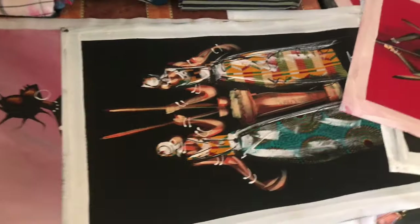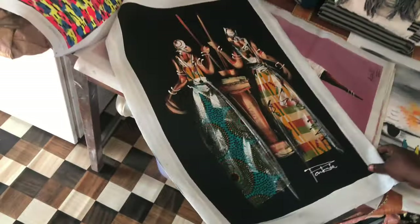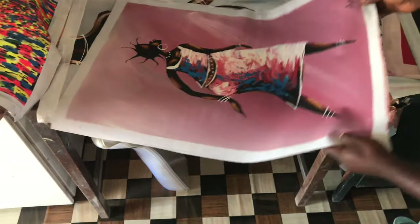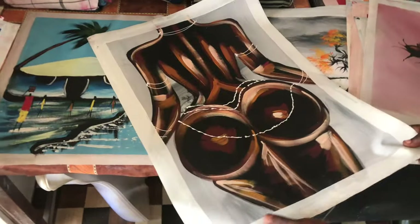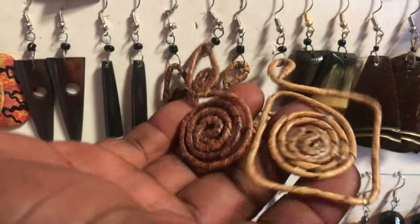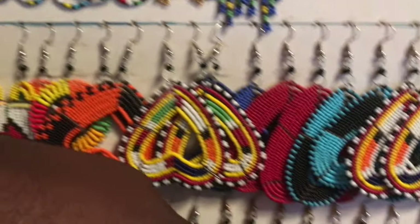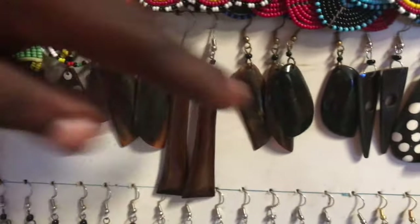This is Ghanaian women with kente material — it is a material from Ghana. This is the Rasta women and this is the Ghana women — see the shape. These earrings are made of banana leaves. These are made of beans and these are made of cow bones.